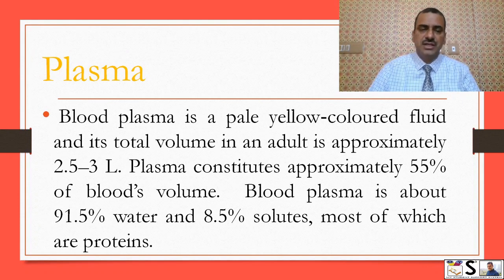What is plasma? Blood plasma is a pale yellow colored fluid, and its total volume in an adult is approximately 2.5 to 3 litres, meaning plasma constitutes approximately 55 percent of blood. Blood plasma contains approximately 91.5 percent water and 8.5 percent solutes, most of which are proteins.